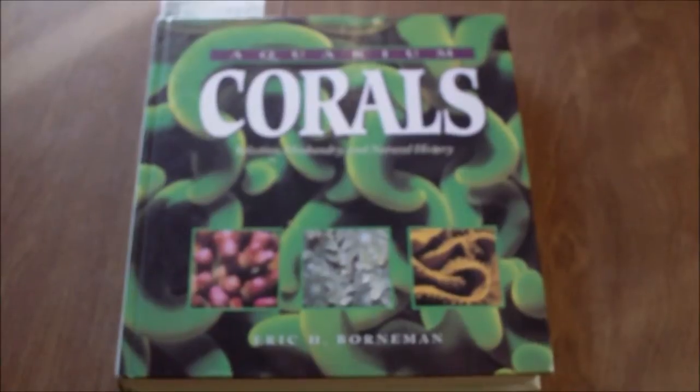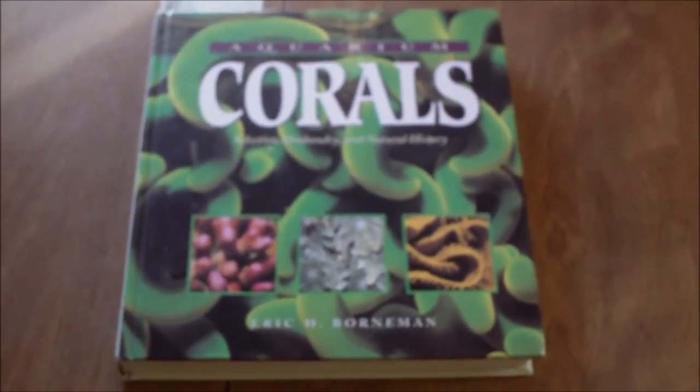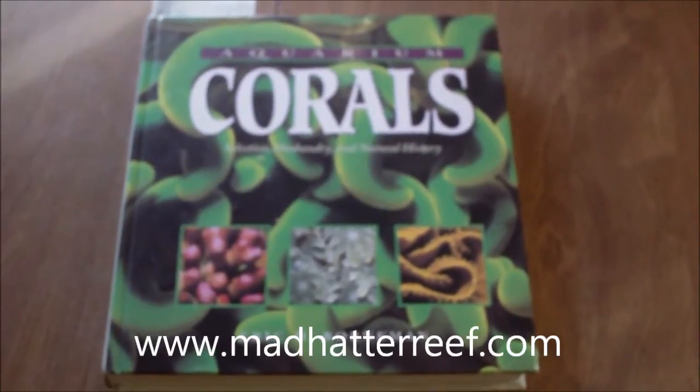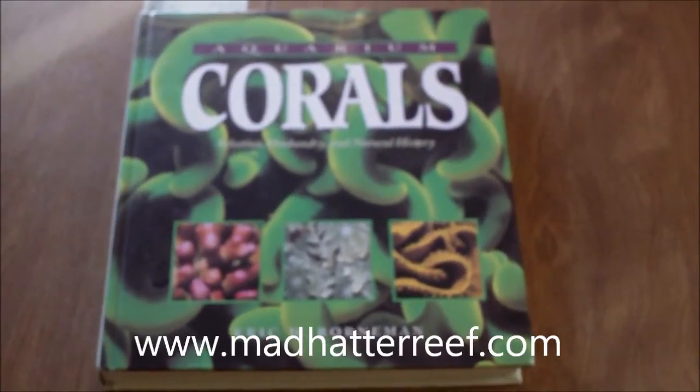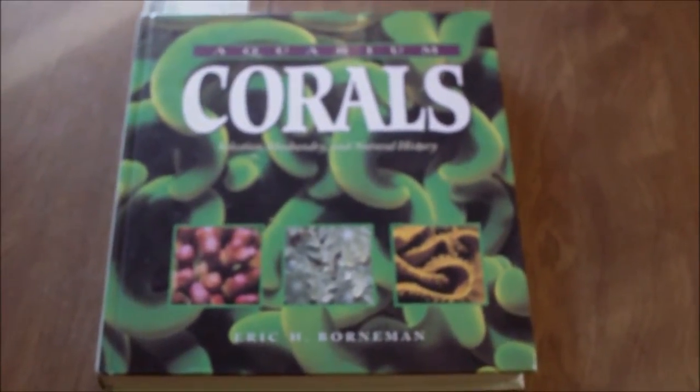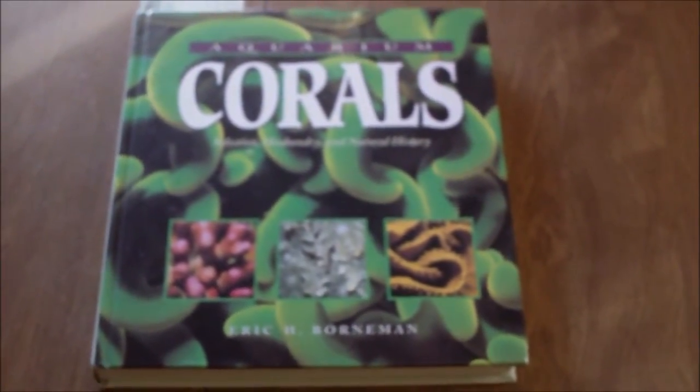How's it going guys? For the month of April at madhatterreef.com, I did a book review on 'Aquarium Corals' by Eric Bornman, and I just want to make a quick video on what to expect when you get your hands on this book.